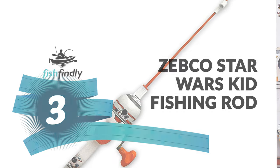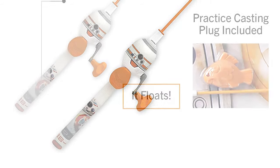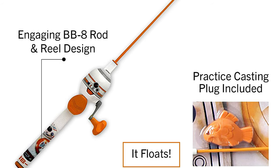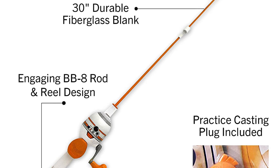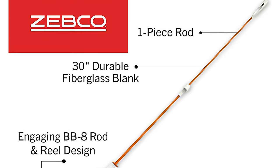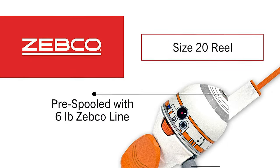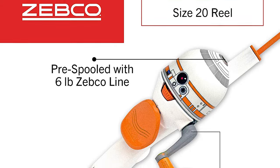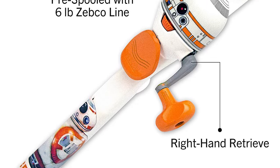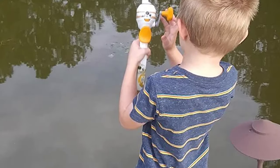Number three: the Zebco Star Wars Kid Fishing Rod. Are you searching for the best kid fishing rod? The Zebco Star Wars kid fishing rod is perhaps the most ideal choice for you. This kid fishing rod is certain to bring a grin to your face. It is made to fit in smaller hands and comes with an engaging BB-8 design rod. This combo is perfectly sized for youth anglers ages 3 to 5.